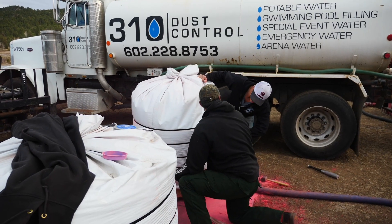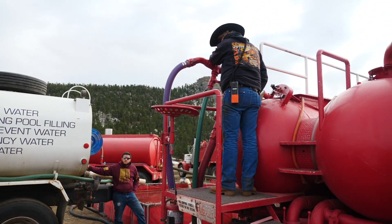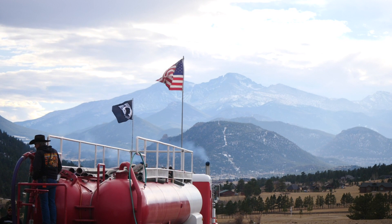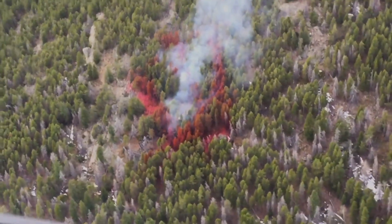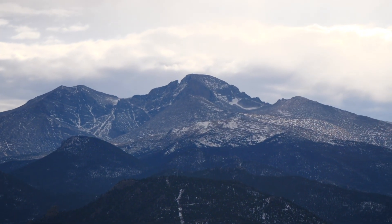We're here mixing red stuff to put on the hot stuff. We take a dry powder, which is basically about 95% fertilizer. It has a coloring agent added to it and some chemicals added to it to make it perform better as a retardant, make it stick to the trees better. We mix that with water, and then helicopters or fixed-wing aircraft can fly and apply it to the fire.